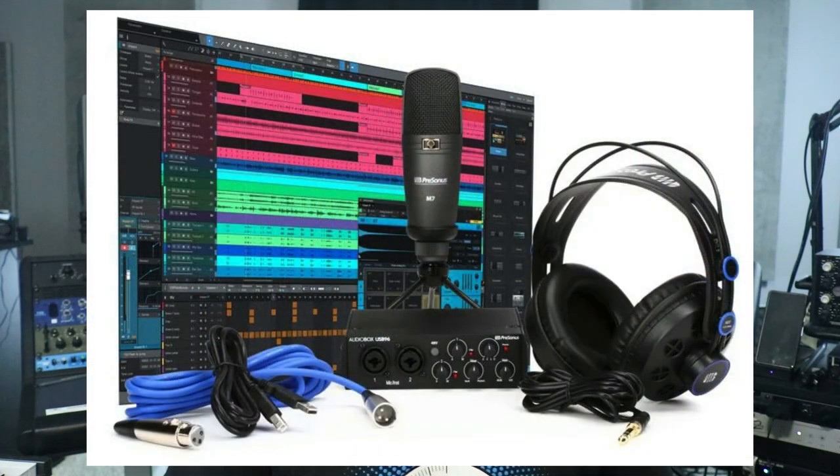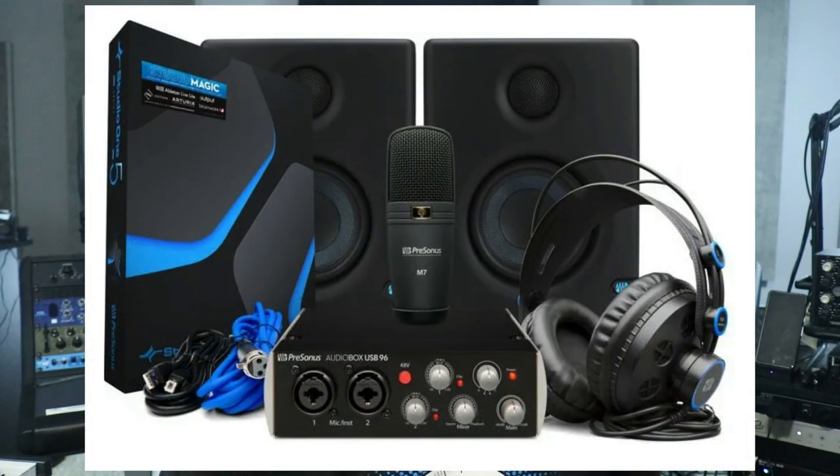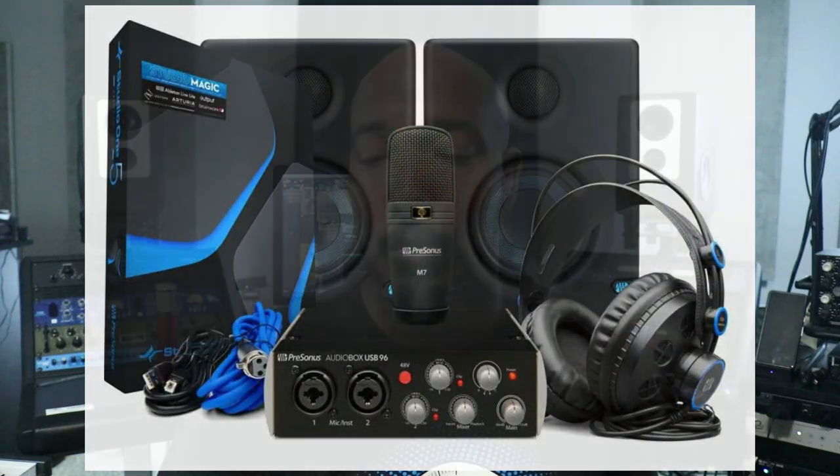Next, Presonus has their AudioBox 96 — the AudioBox 96 Studio Hardware and Software Recording Bundle 25th Anniversary Edition. There are two bundles on sale. The first is $169 and comes with the microphone, AudioBox, and Studio One Artist. Then there's a bundle for $269 that includes a pair of AERIS monitors. Both run through September 30th, 2023.